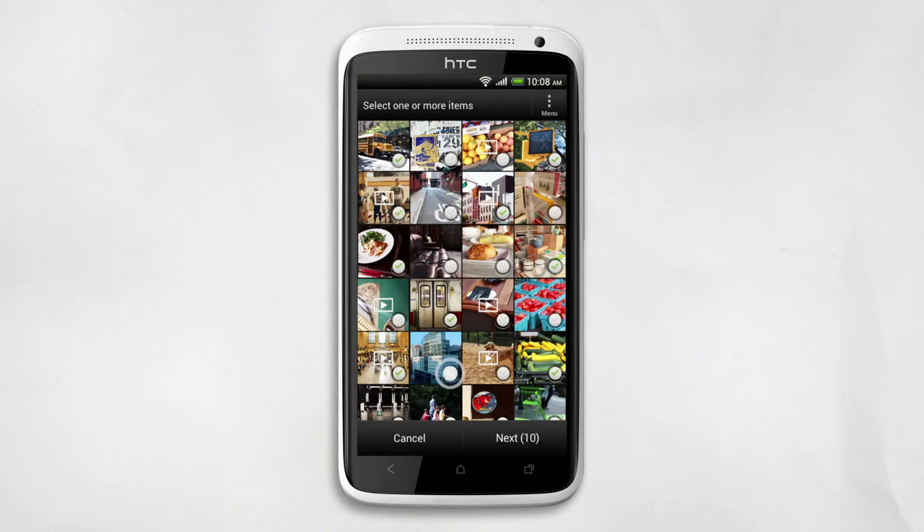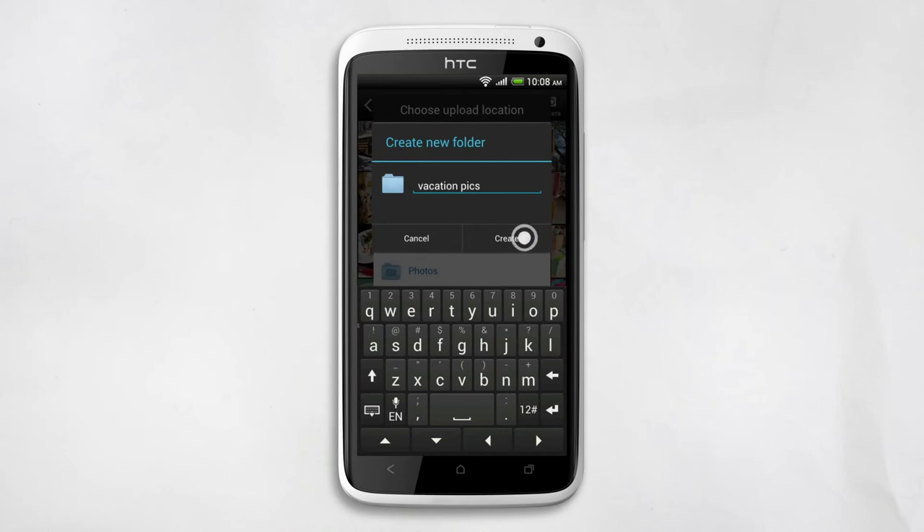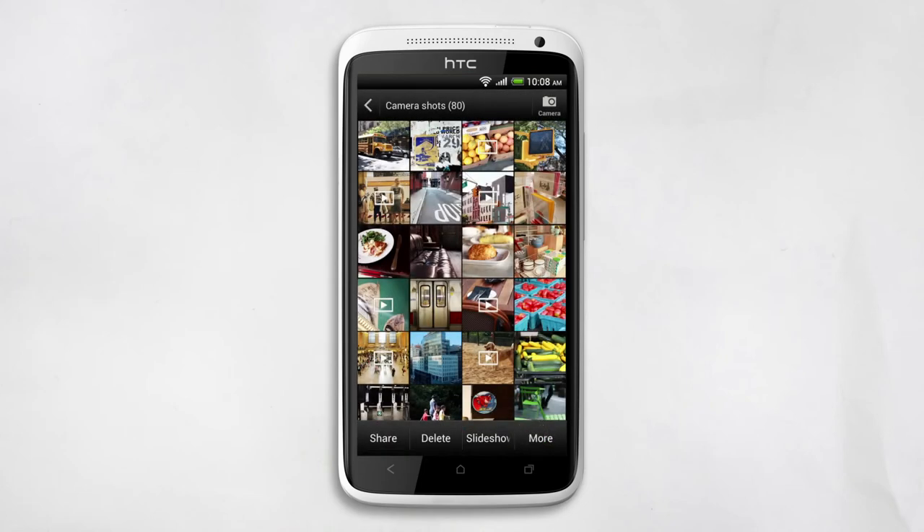Once you've checked all the files you want to share, tap Next. Now let's make a new folder. Tap Create, then Upload. All your photos and videos will be safely in the folder.